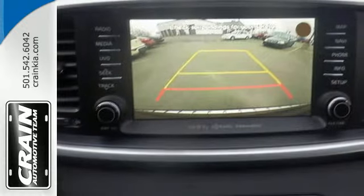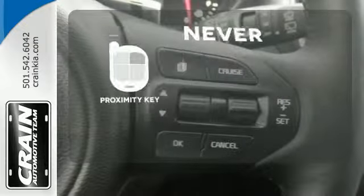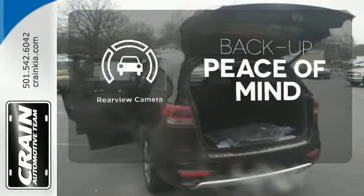It also takes care of passenger safety with advanced airbags and vehicle stability management. Get in and get going with Proximity key. Hindsight is 20-20 with a backup camera.